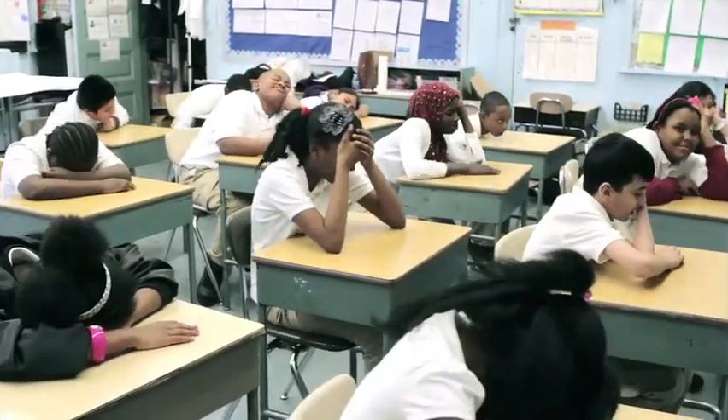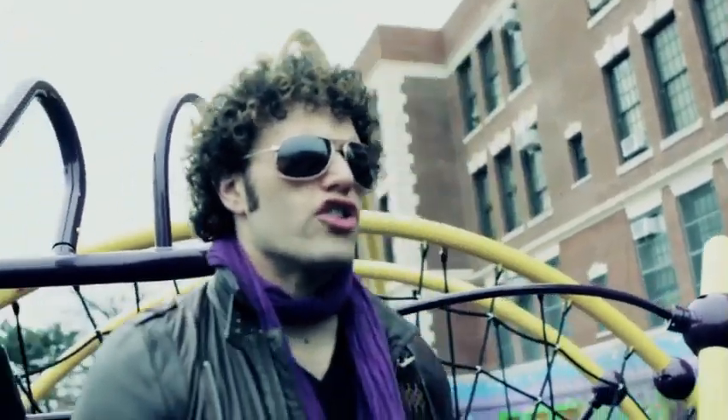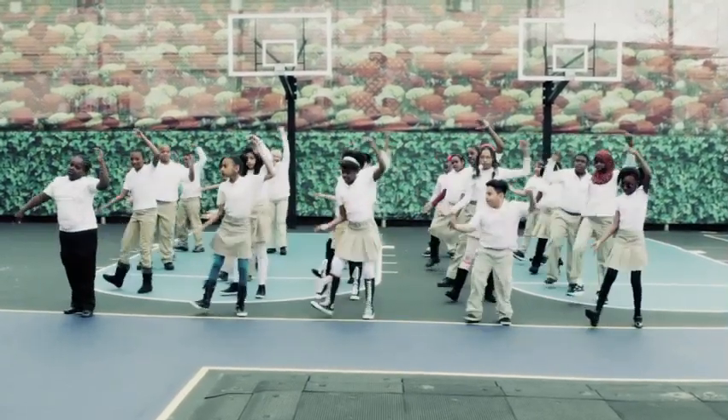If you have a question, what do you do? Searching for answers and I've got to find them for you. It's an age-old process, stood the test of time.